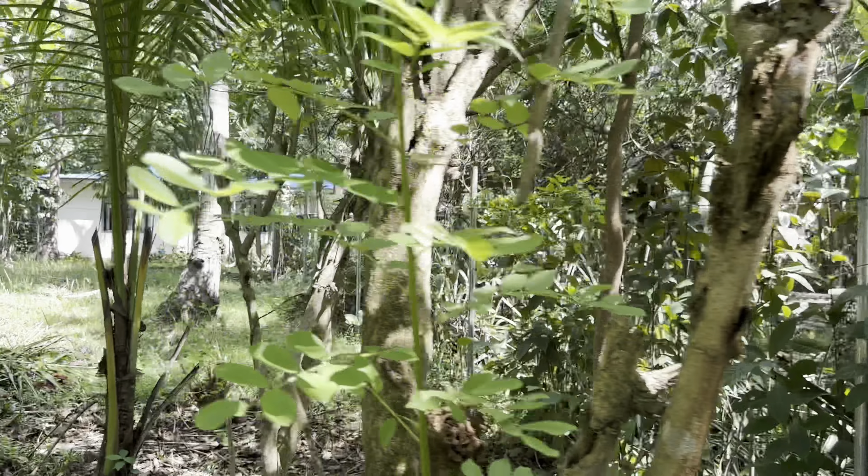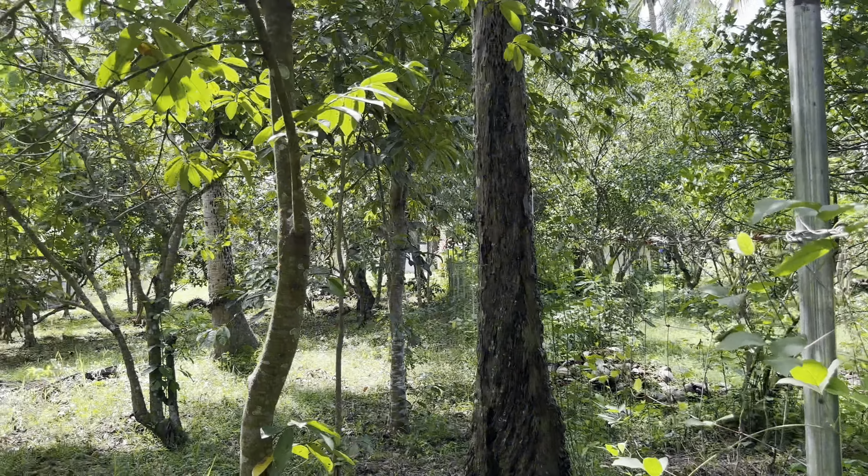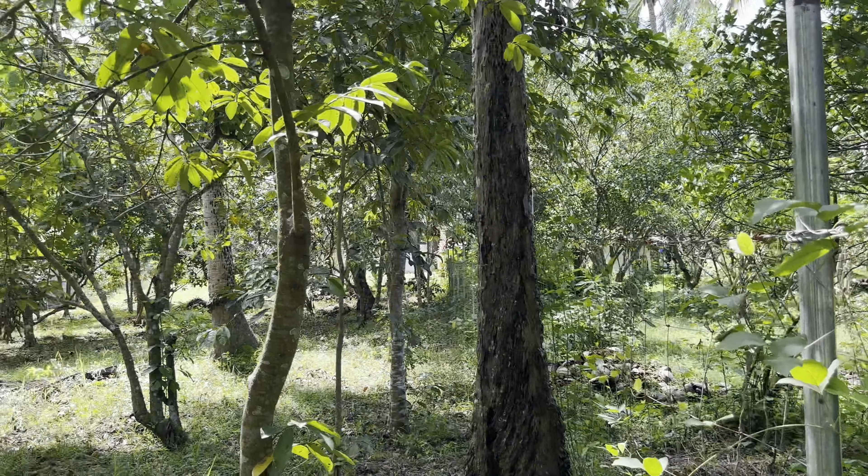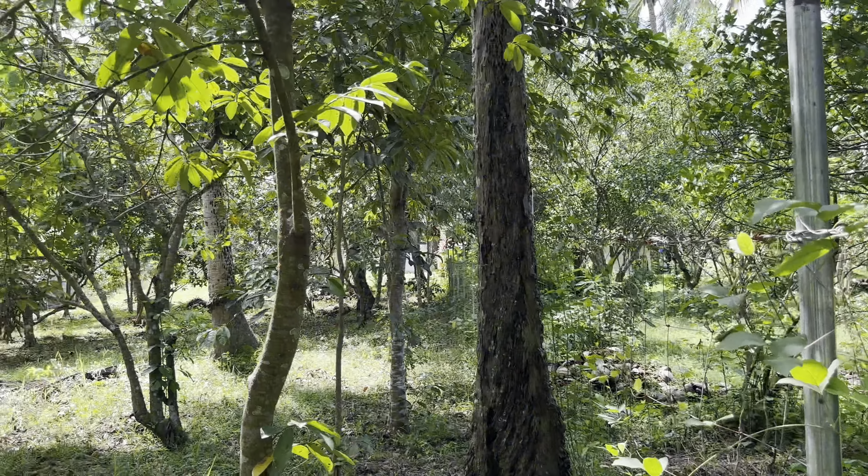There's a small gate, and as you can see, the property is completely fenced. The shape is rectangular and there are coconut trees in the area — I'll count them later. You have a good neighborhood here. There are also rambutan trees and mahogany trees. The fence is new, with concrete and hog wire, so you don't need to fence the whole area. There's also a nice gate.